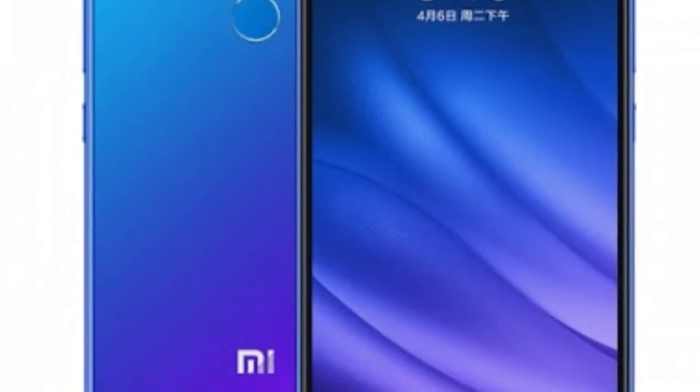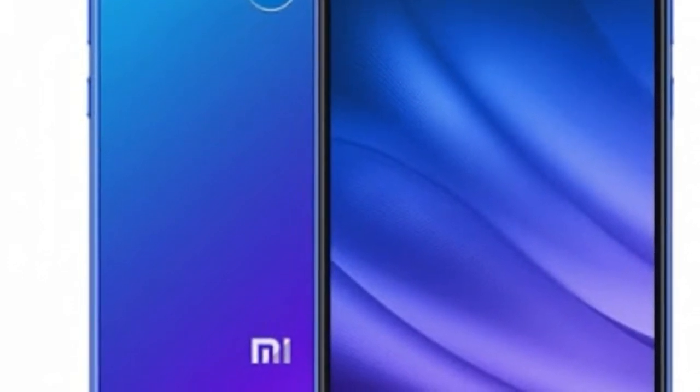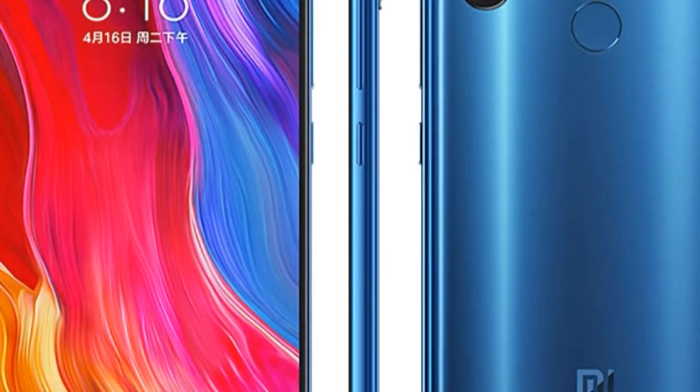Welcome. This video is about Xiaomi smartphones. I'm going to show you some smartphones from Xiaomi: the Redmi Note 7 Pro, Xiaomi Mi Mix 3, Xiaomi Mi 8 Pro, Xiaomi Mi 9, and Xiaomi Mi 8 Pro. Let's start this description.